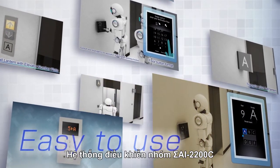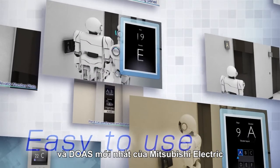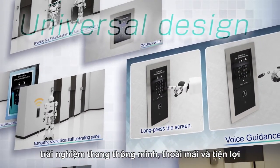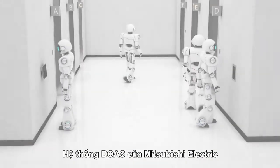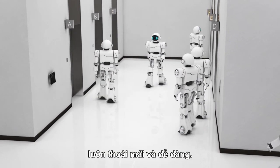Mitsubishi Electric's newest group control system, Sigma AI-2200C and DOAS, can provide passengers with a smart, stress-free elevator experience in addition to efficient operating control. Mitsubishi Electric's DOAS is here to provide solutions for elevators that are comfortable and easy to use.